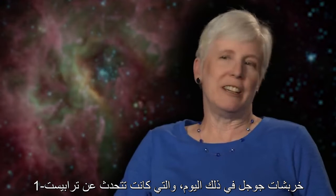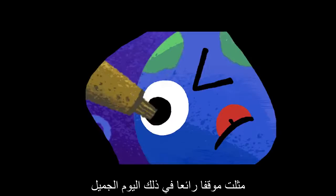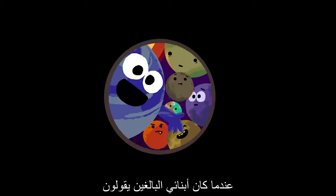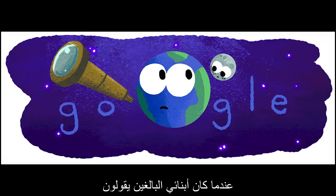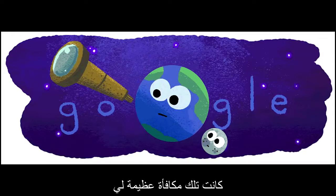The Google Doodle that day, which was TRAPPIST-1, is what kind of finished me off on a glorious day. When your adult children point out that my mom works on that telescope — that's very rewarding.